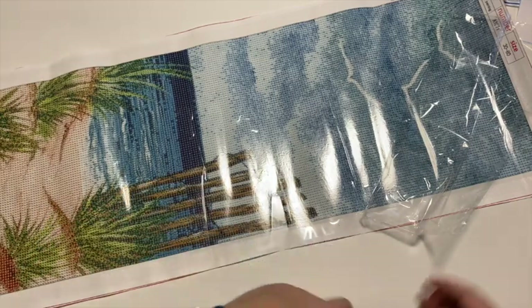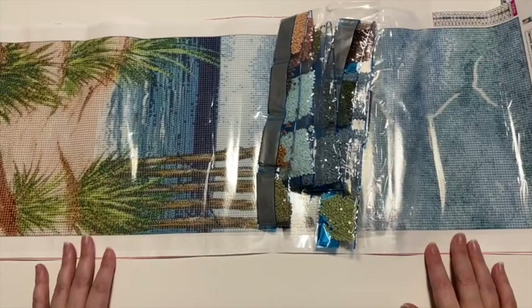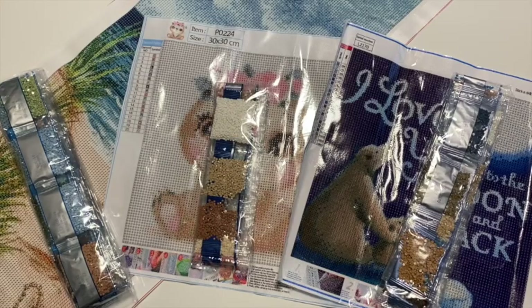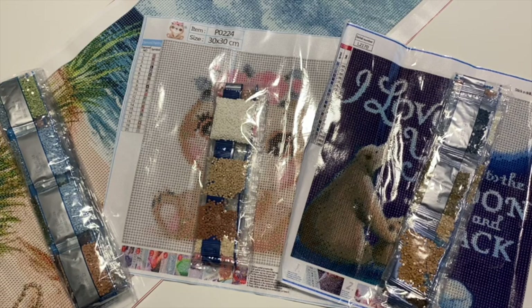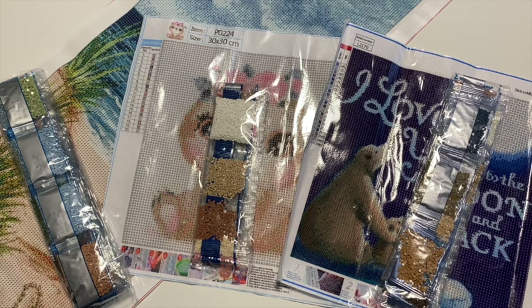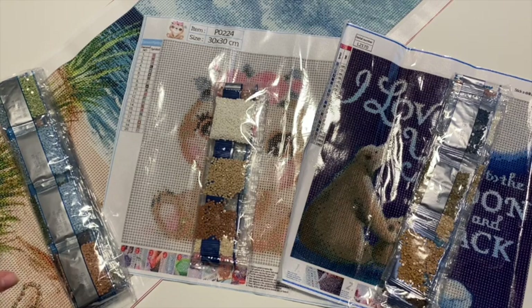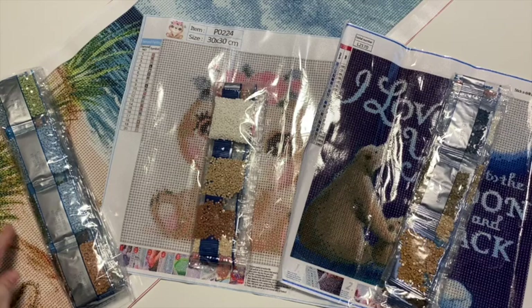I'm going to take a quick break to find the links so I can share prices and shipping information. Okay, I am back. I have to say, for this website Your Best Deals, their search functionality and search engine on their site was the best I have ever worked with on any of these diamond painting websites. I went on there and typed in 30x80 and even though they use a star instead of an x, all of the 30x80 paintings came up — super easy to find.